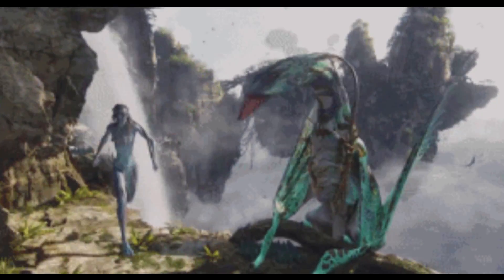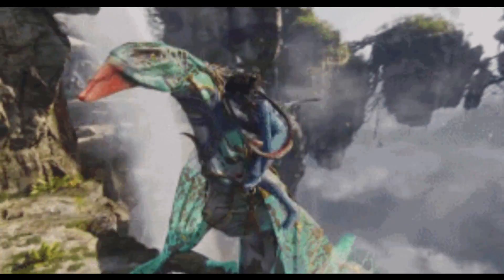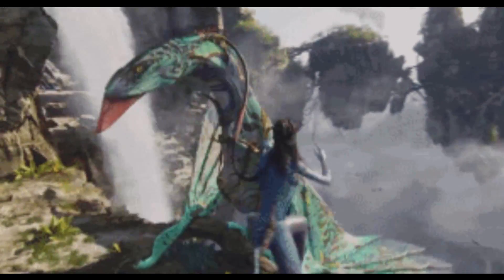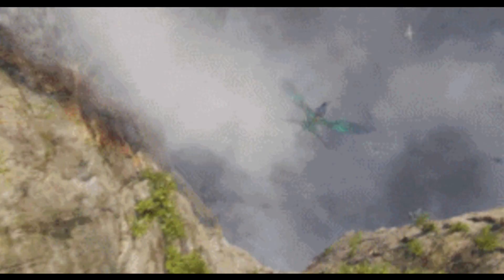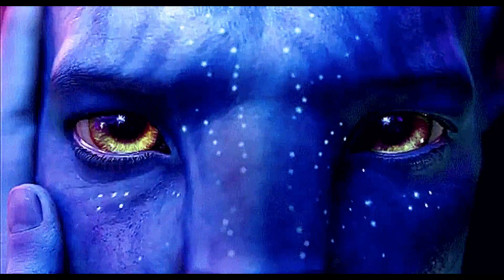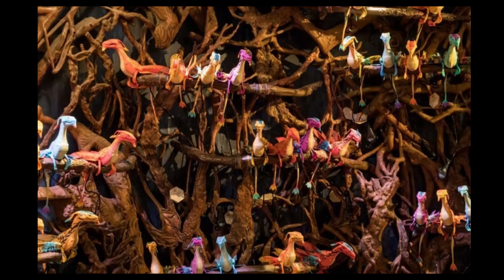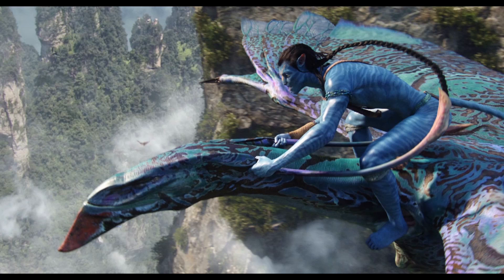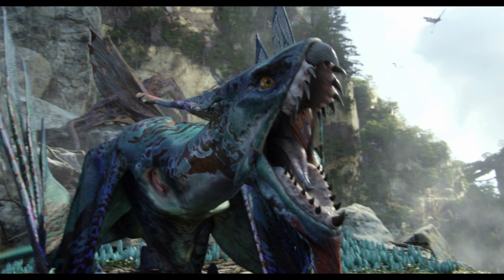The only difference is that the leonopteryx has those muscular, large, theropod-like legs and the banshee does not. It is completely possible that banshees on Pandora lost their hind legs just like many animals on Earth have lost their limbs, due to niches they had to fill in the ecosystem or based on specific habitats. Even though it's harder to run on Pandora due to air resistance, it's equally facilitated for animals to fly there because the air is so dense.